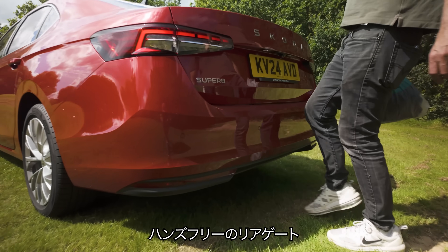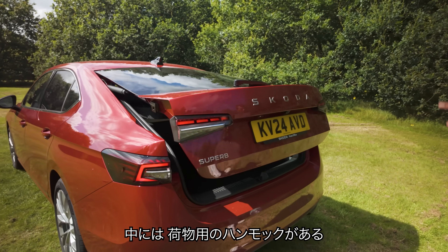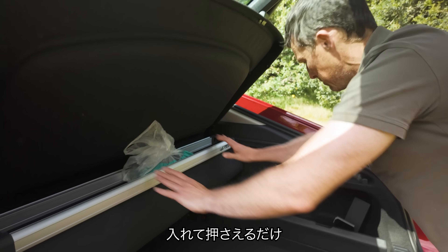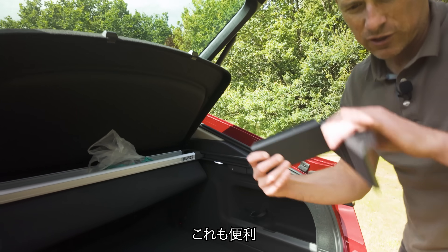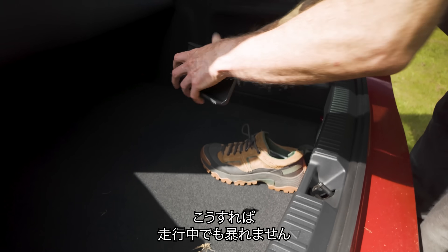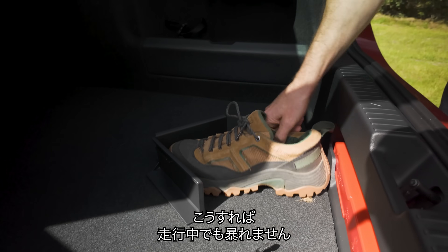You've got a hands-free boot opening and a special hammock for your shopping bags. Put your shopping bag in there and it keeps it in place. And there's also a feature where you can wedge things in place so they don't roll around when you're driving — here, give me your shoe. There we go, look.